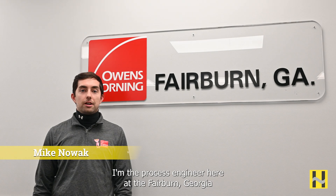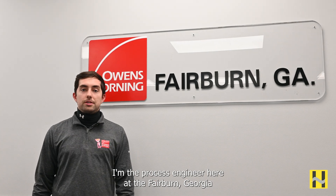I'm Mike Nowak. I'm the process engineer here at the Fairburn, Georgia Owens-Corning insulation plant.